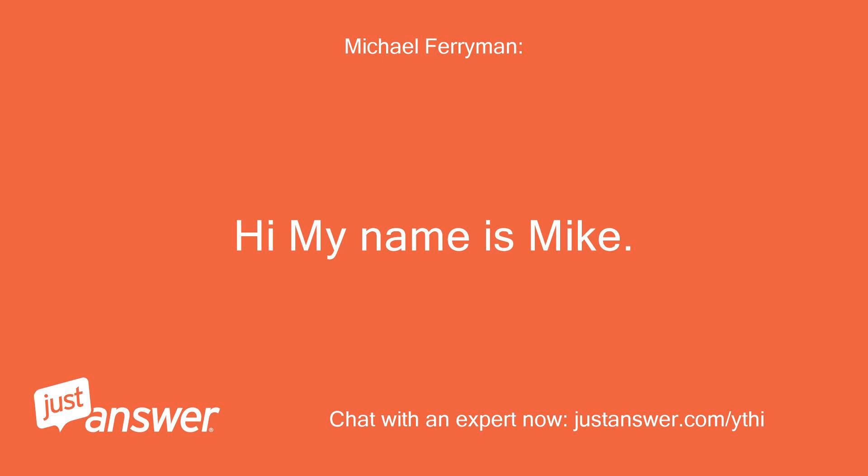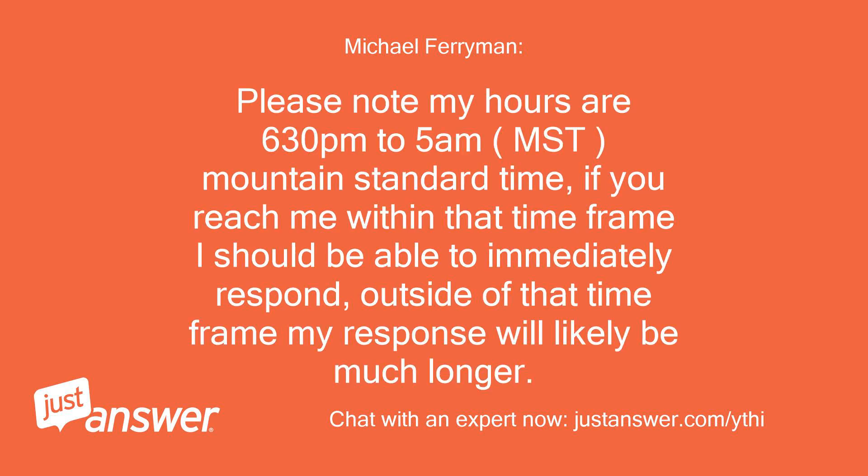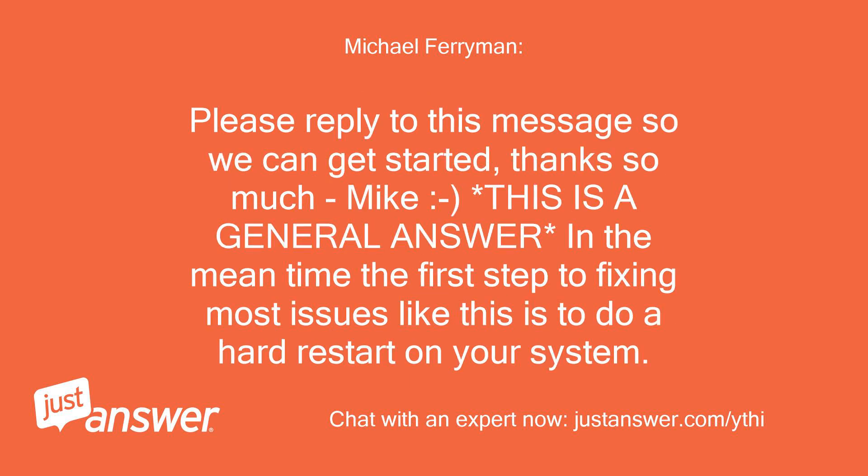Hi, my name is Mike. I have accepted your question and will be happy to help you. Please note my hours are 6:30pm to 5am MST (Mountain Standard Time). If you reach me within that time frame I should be able to immediately respond; outside of that, my response will likely be much longer. Please reply to this message so we can get started — thanks so much. As a general answer in the meantime, the first step to fixing most issues like this is to do a hard restart on your system.